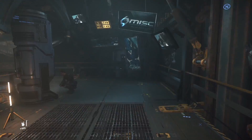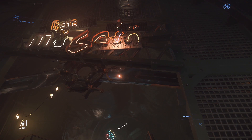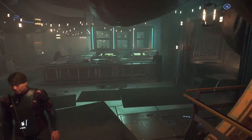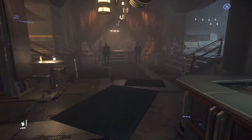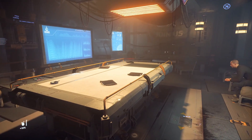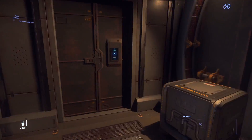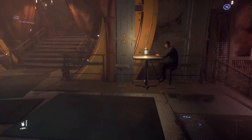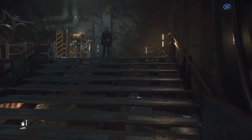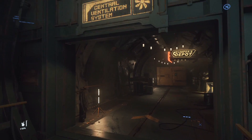We can take a right and go around. There is a bar, though I cannot read the name of it. This looks like a meeting room that you can come into if you need to. We can take a right — there is a central ventilation system again — and back here there is Dumper's Depot.